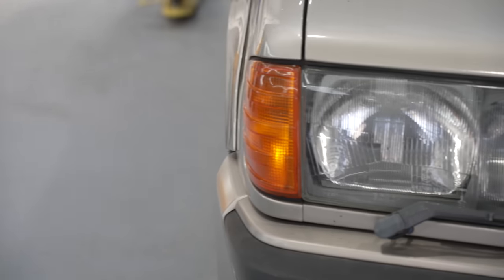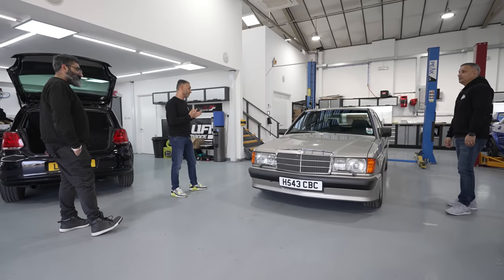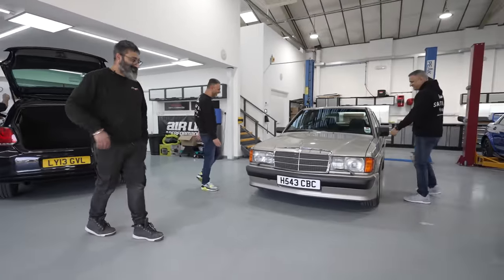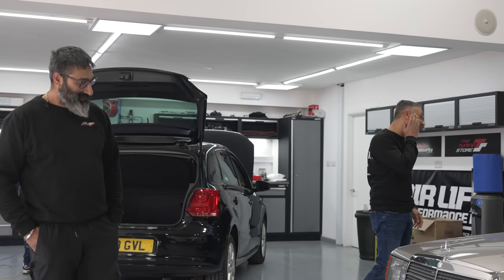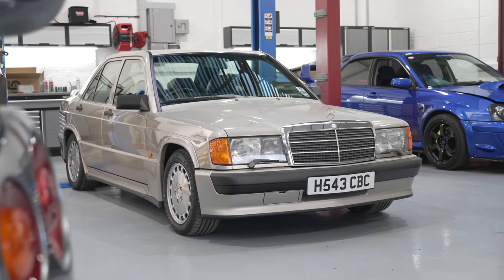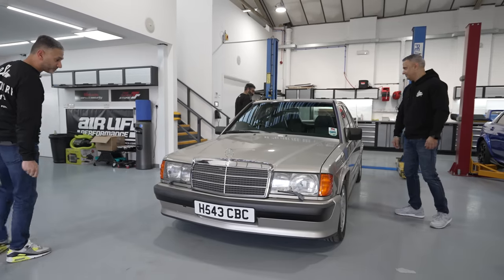For a car that's 32 to 33 years old — nearly as old as Jay — first thoughts: it looks quite clean for a car of that age. We'll find out more as we look a little bit closer. Let's start with the exterior.